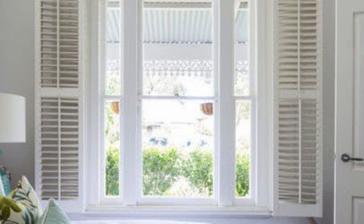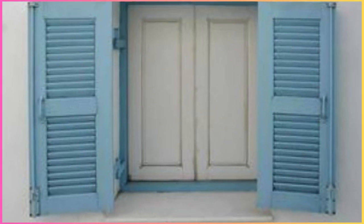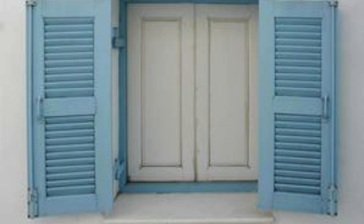Crafted from a variety of materials such as wood, vinyl, or composite, shutters offer a timeless aesthetic that seamlessly complements any architectural style, from traditional to modern.